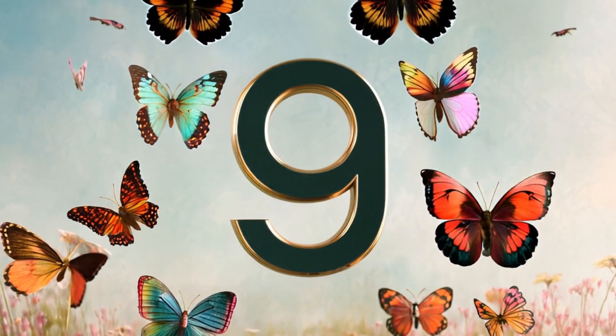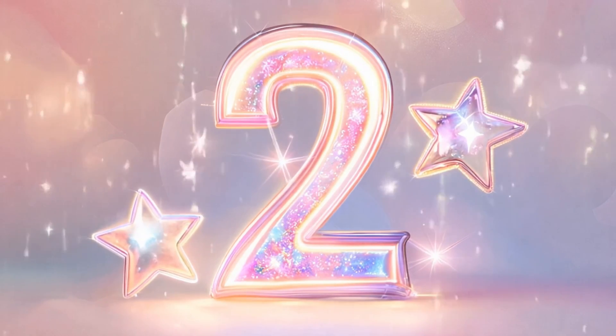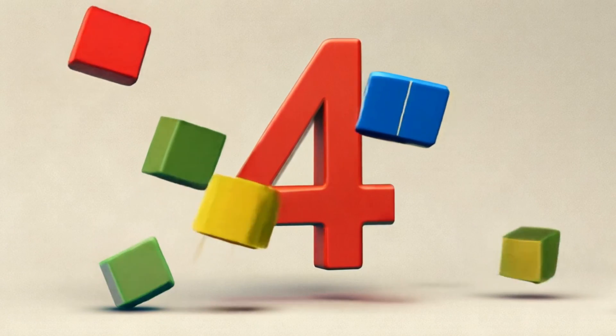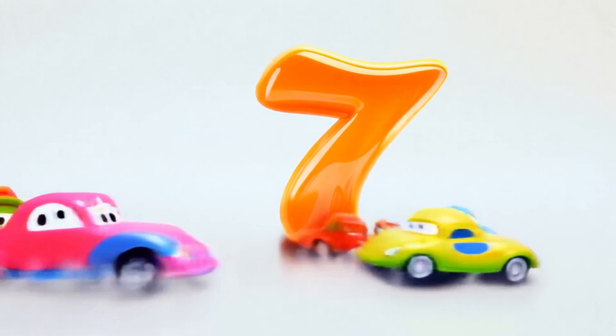Thank you so much for joining us today and learning to count from one to ten! We had so much fun counting together. But guess what — the adventure doesn't stop here! In our next video, we'll explore the numbers from eleven to twenty, so don't miss part two. There's so much more to discover — see you soon!